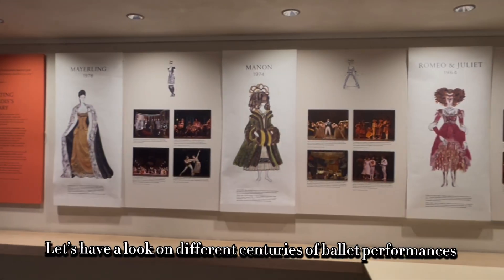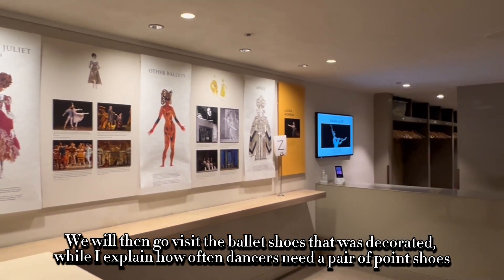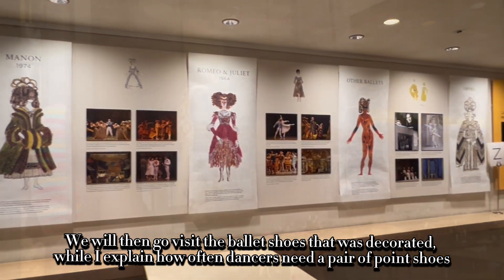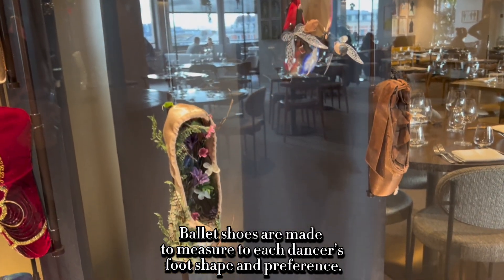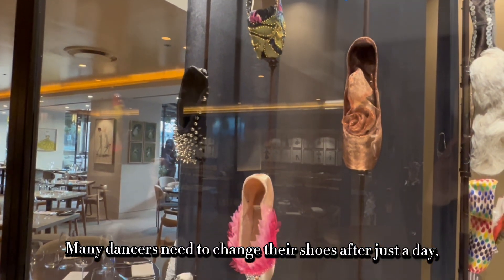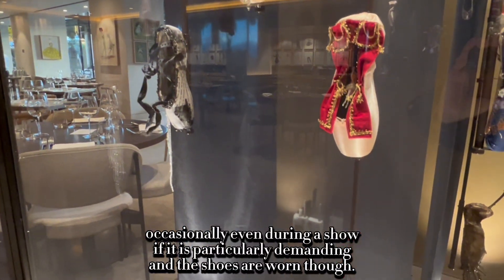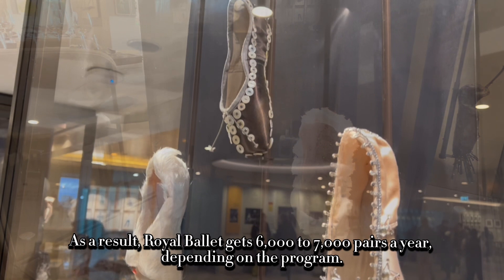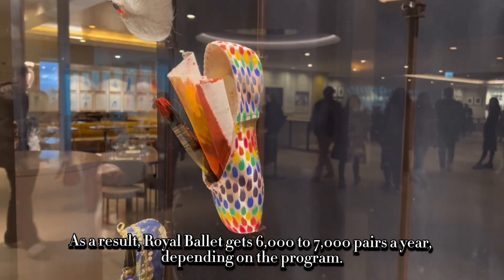Let's have a look at different centuries of ballet performances, and then go visit the ballet shoes. Ballet shoes are made to measure to each dancer's foot shape and preference. Many dancers need to change their shoes after just a day, occasionally even during a show if it is particularly demanding. As a result, the Royal Ballet gets 6,000 to 7,000 pairs a year, depending on the program.